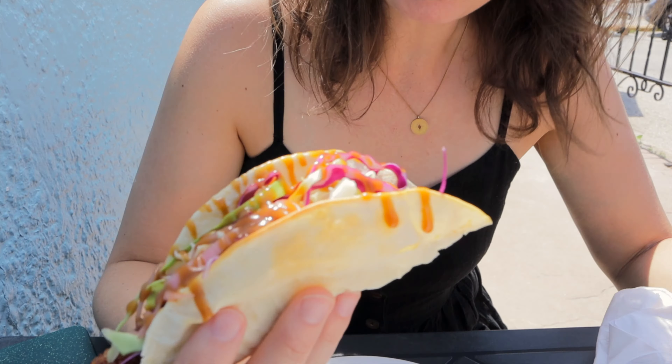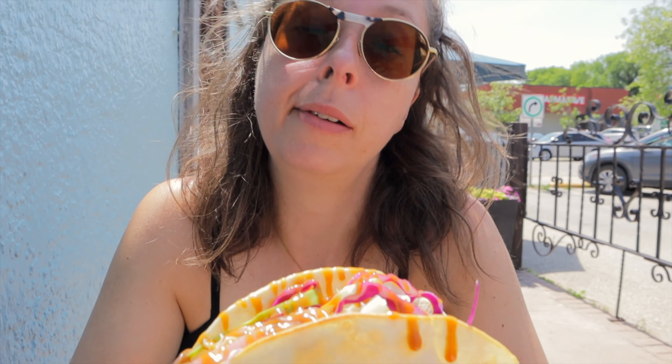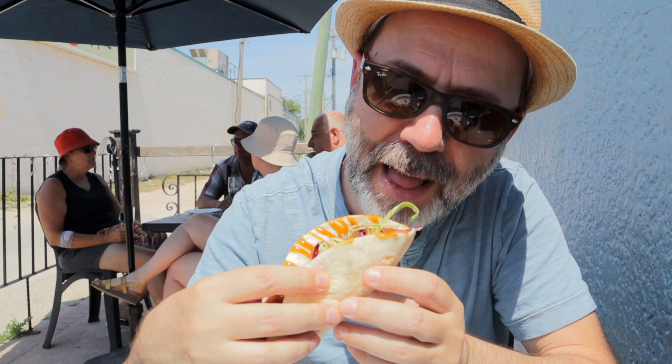Oh my god. The man we met inside was not lying — this is one of the best Caesars, if not the best Caesar, I've ever had. So if you like Caesars, Ship and Plow — definitely come out here.